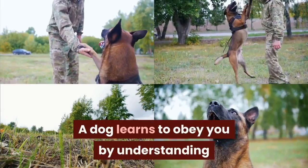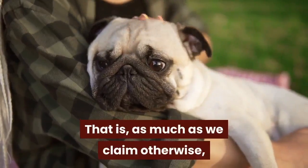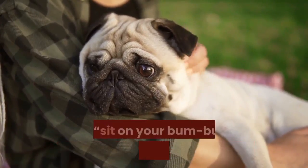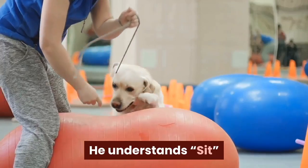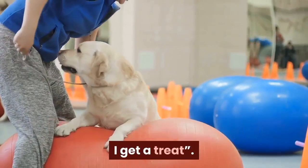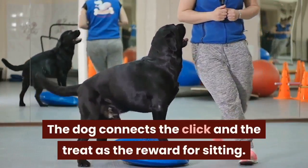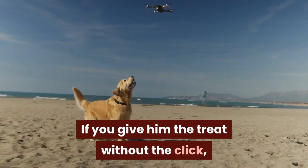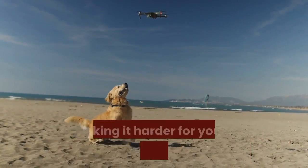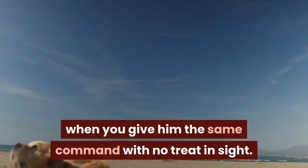A dog learns to obey you by understanding what you're looking for him to do. As much as we claim otherwise, a dog doesn't understand 'sit' as 'sit on your bum and wait for me.' He understands 'sit' as a gibberish command for 'if I put my butt on the floor, I get a treat.' The dog connects the click and the treat as the reward for sitting. If you give him the treat without the click, he may not make the connection between the treat and the action, making it harder for you to get him to sit again when you give him the same command with no treat in sight.